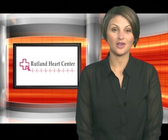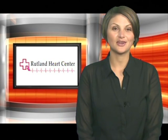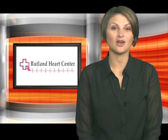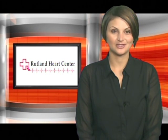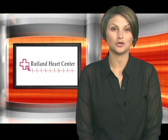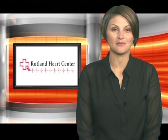There's no need to leave Rutland to see the cardiologist. The Rutland Heart Center has a dedicated staff with state-of-the-art technology. Today the Heart Center opens its doors to show you at home just how easy a Dobutamine stress echocardiogram is.